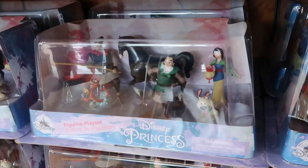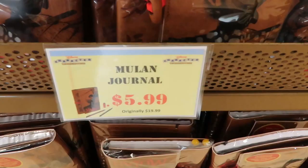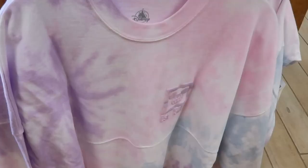They have the Mulan figurine play sets — you got all these figures here from Mulan for only $9.99. These are really neat. And check out the Mulan dolls as well — look how intricate these are, $24.99 from $49.99. They even have Mulan journals here, these were $19.99 for only $5.99. These actually feel like really nice leather — I like these a lot.